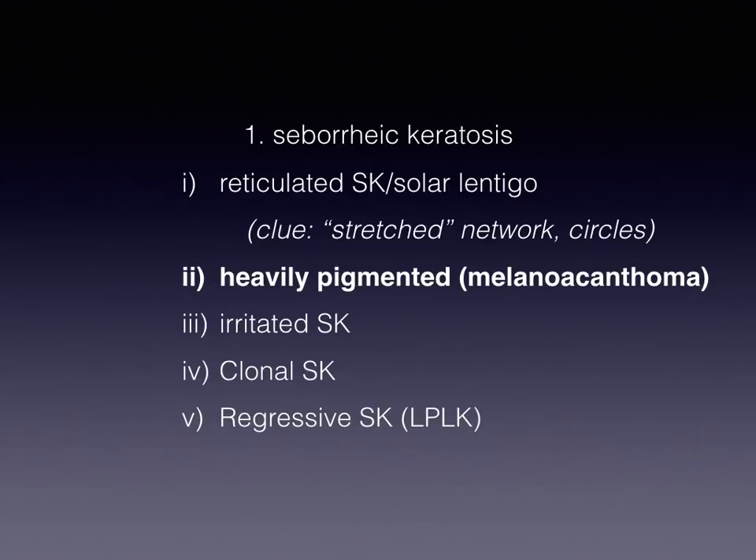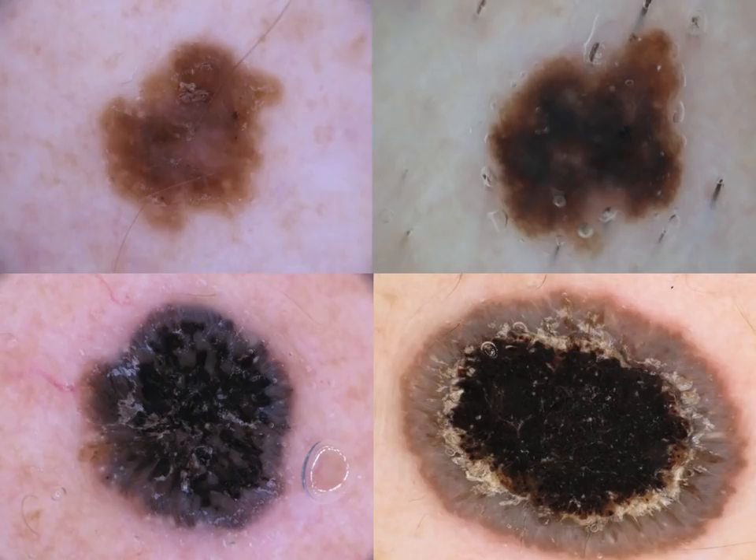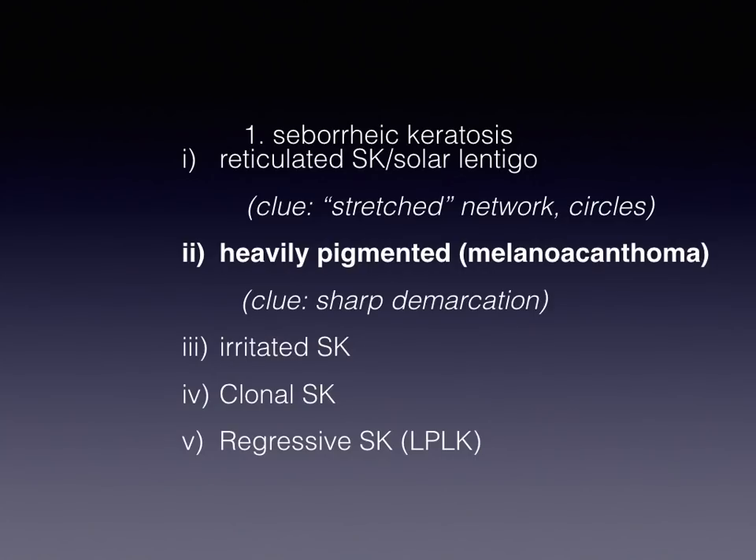The second subtype of SEK which is difficult to recognize is the so-called melanoacanthoma, which in fact is a heavily pigmented seborrheic keratosis. The problem here is that the intense pigmentation does not allow visualization of traditional SEK criteria. The only criterion of SEK which is retained — not hidden by intense pigmentation — is the abrupt border. So sharp demarcation is the main clue to recognize melanoacanthoma.